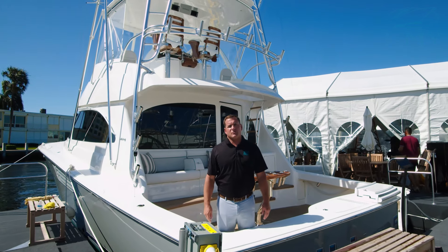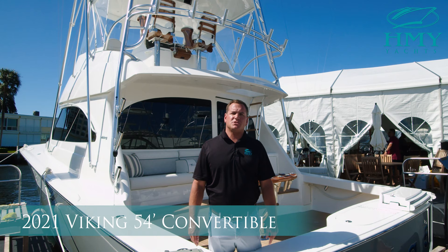Hi, this is Rob Spano from H&Y Yacht Sales. Today we're at the Fort Lauderdale International Boat Show. We're gonna be taking a look at hull number one of the 54 Convertible, the newest model out of Viking Yachts.